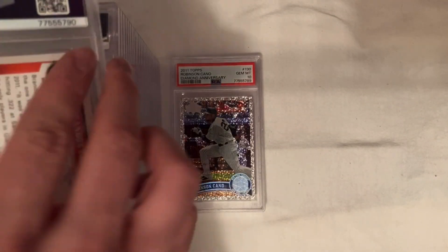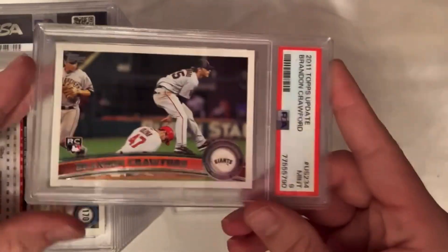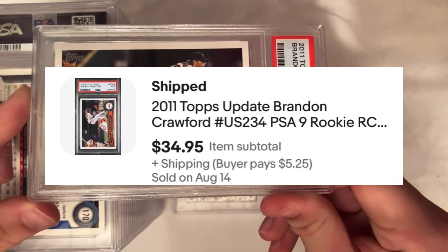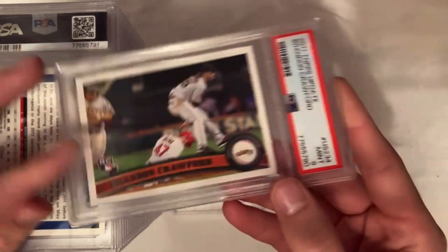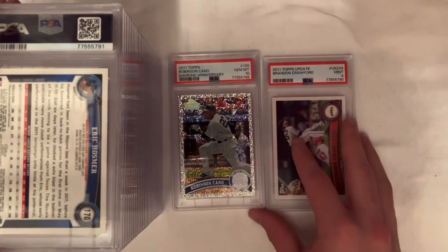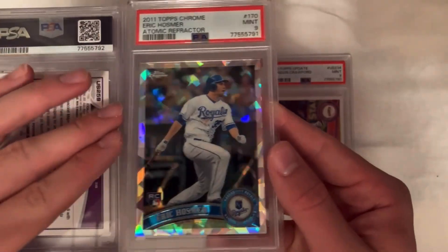I'm into the Cano for about $20, hoping to sell it for around $45. All cards for sale are on my eBay store — link in the description. Got a Brandon Crawford; I was into that one for $23 and ended up selling it for $35, so made about $6 on that one in a PSA 9. Still profitable in a 9, which is always nice.